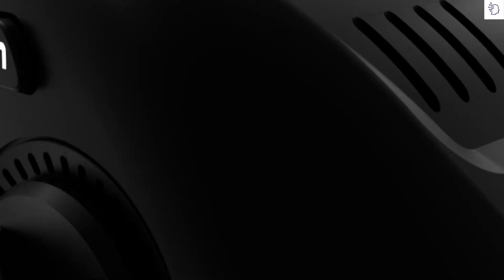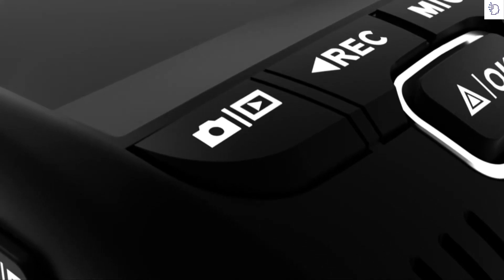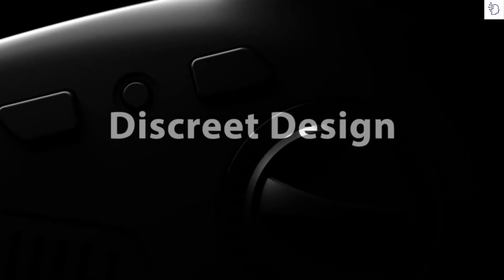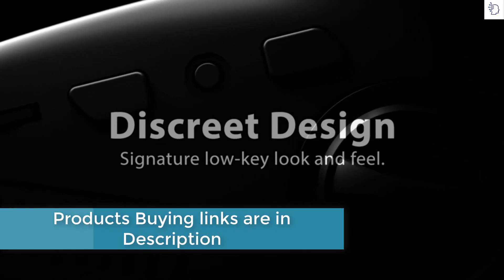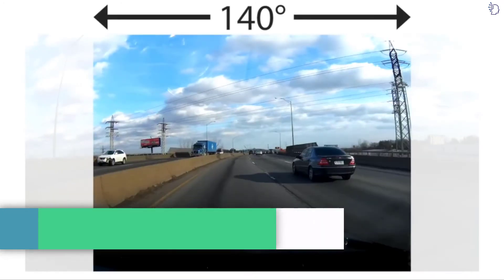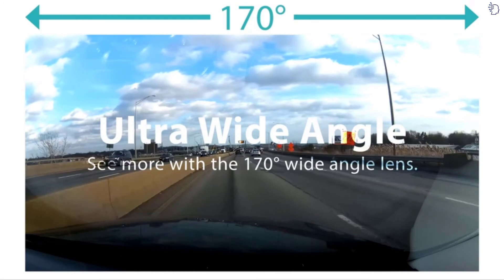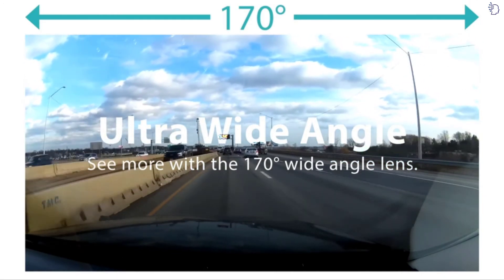Reliable, intuitive, and immensely powerful, the Rexing V1 offers several exceptional qualities which distinguish it as a top rated dash cam. The discreet design of the incredibly lightweight body features a low profile form, making it practically invisible to other drivers. The camera records full HD footage with an immensely wide 170 degree field of view, capturing everything with absolute clarity.